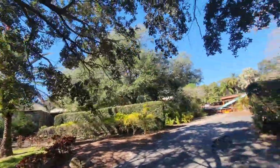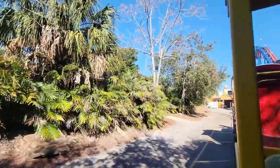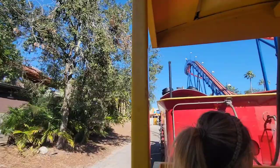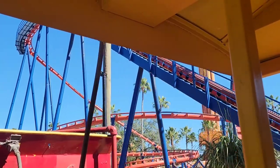And then on the left-hand side of the train, you'll see the oldest one right here. You'll see the oldest rollercoaster known as Scorpion. It goes 55 miles per hour and has one 360-degree inversion.